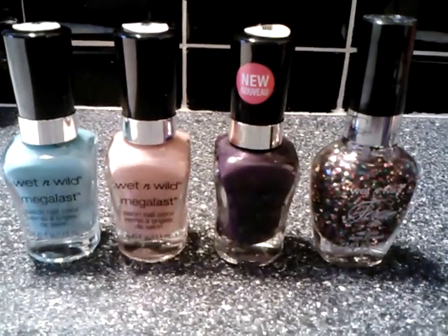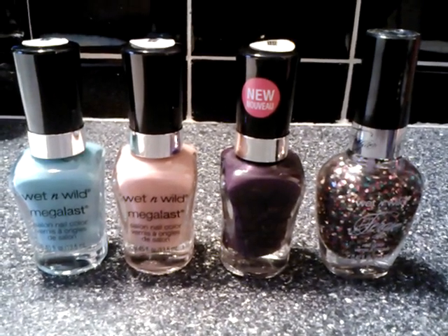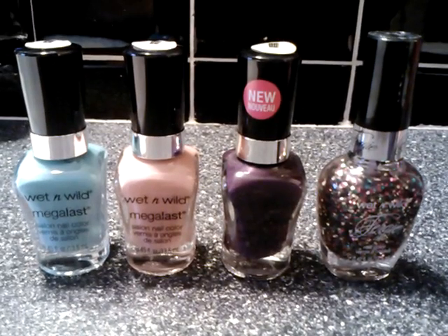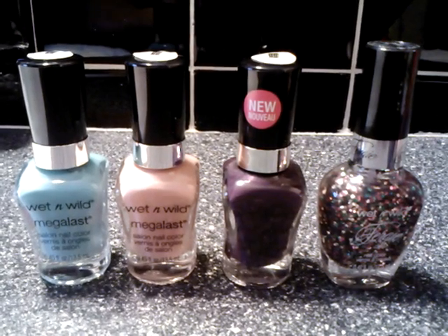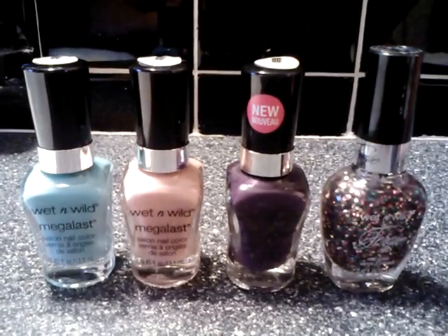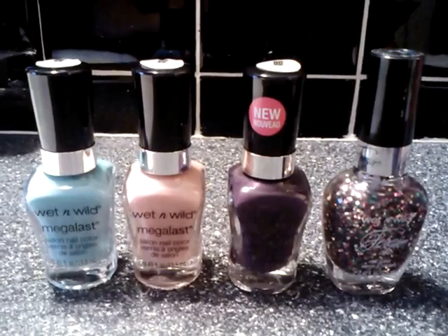Hi everyone. I went to Rite Aid today and I bought a few things. This is a tiny Rite Aid haul. I bought these Wet and Wild that were 40% off, so I thought that was a pretty good deal. I only have one of these so I'm trying to start a little collection with the Megalast.